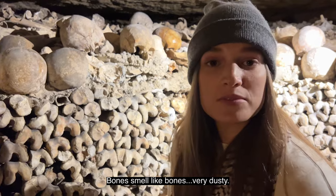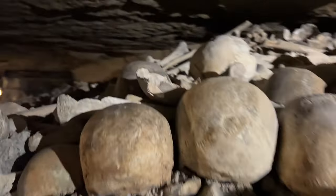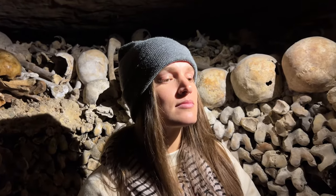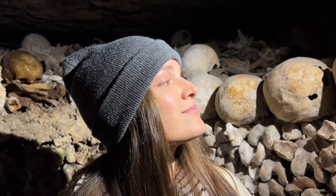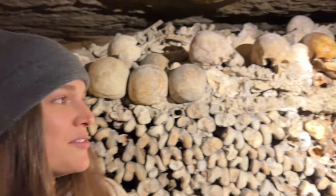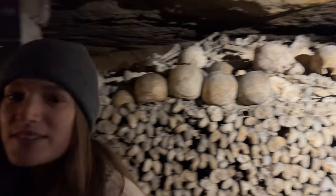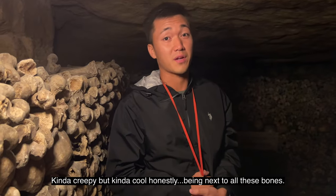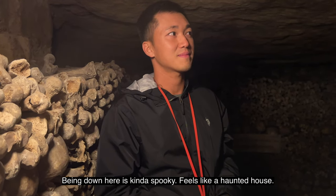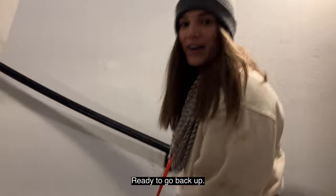Bones smell like bones — very dusty. How's it feel being down here with all these bones? It feels surreal, like it doesn't feel real, like they feel fake, but you know they're not. It's very weird but cool at the same time. Kind of creepy but kind of cool, honestly. Being next to all these bones, being down here kind of spooky — feels like a haunted house. Somebody's ready to go back up.